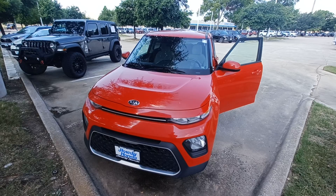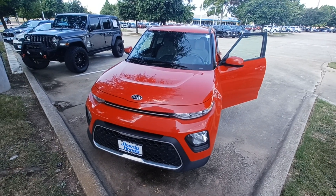And that's my 2021 Kia Soul and I'm Jason down here at Howdy Honda.